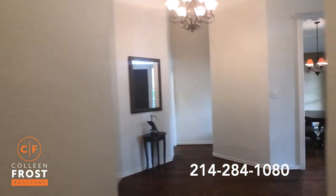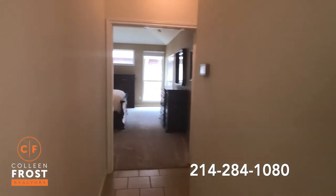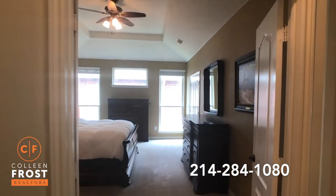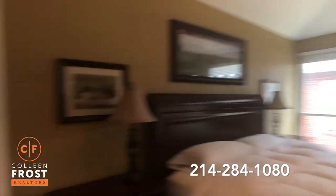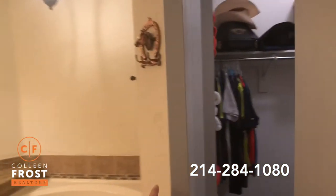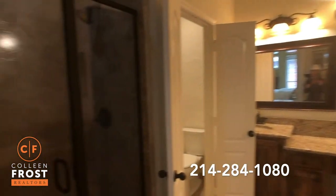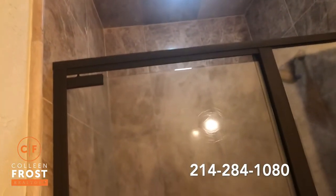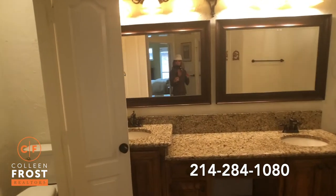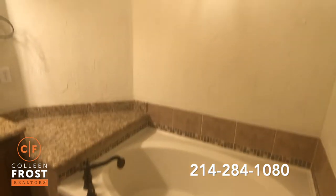Now let's come down toward the master retreat. This house is completely updated and move-in ready. French doors enter into your master retreat — absolutely gorgeous. Notice we have closet one and closet two. Look at this updated master bathroom — completely updated floor to ceiling and wrapped around on the ceiling. Gorgeous tiled shower, beautiful granite countertops, separate his-and-her vanities, double sinks, a separate soaking garden tub, and I love the chandelier above.